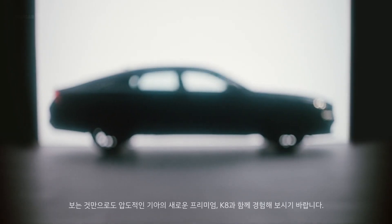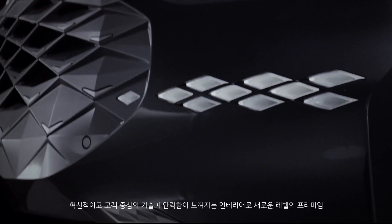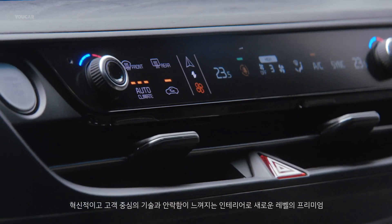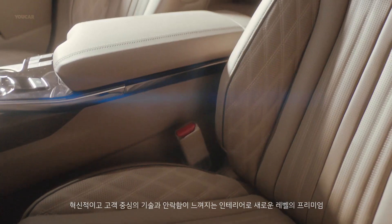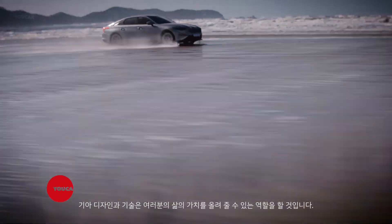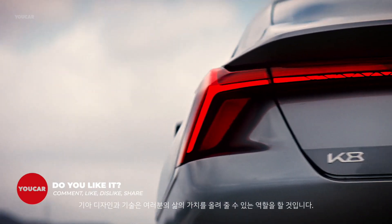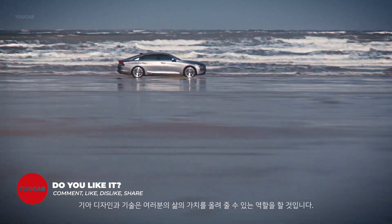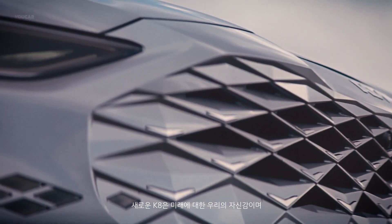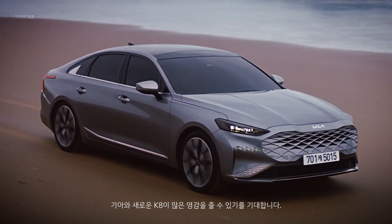It has a new premium presence, captivating just by scene. It's an innovative, customer-oriented approach that aims to set new levels when it comes to combining technology and comfort in the interior. At Kia, design and engineering are here to enhance your quality of life. The new K8 demonstrates our confidence towards a bright future. We hope Kia and the all-new K8 can move and inspire you in all your future endeavors.